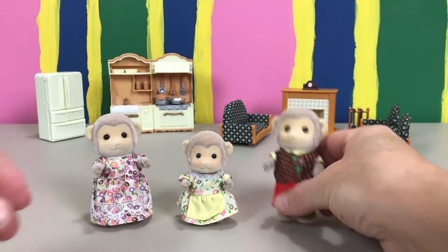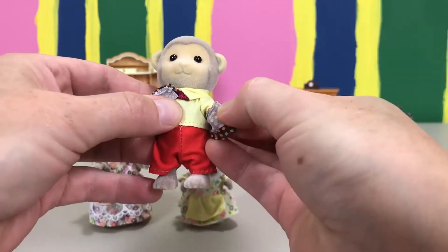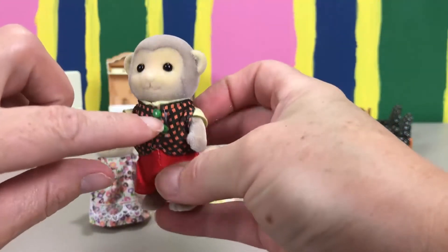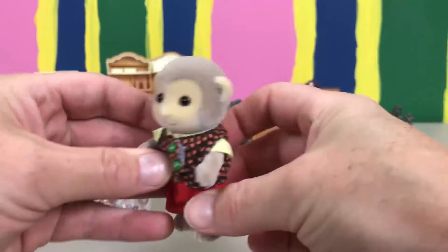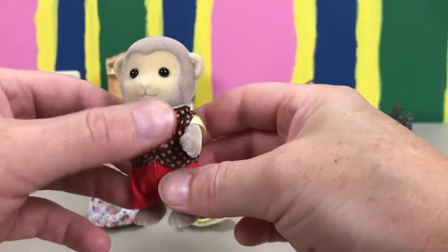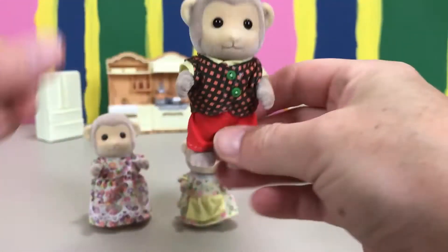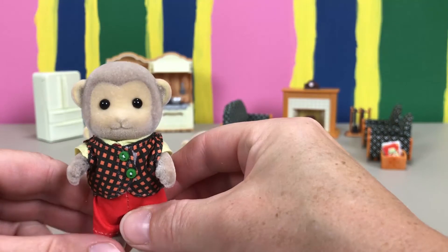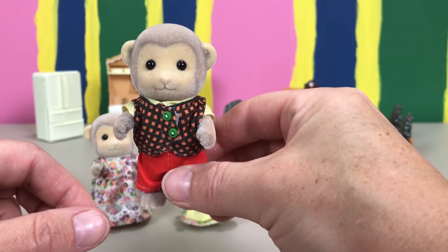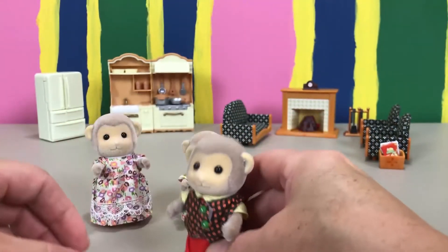Last we have dad. Look at dad and his little vest — isn't that cute? You can even take the vest off. He has little red shorts and I love his little green buttons. Dad's name is Phil, and Phil is a famous botanist. Do you know what a botanist is? Botanists study plants. Phil likes to spend his days in the forest discovering new plants and flowers, and he brings his wife a bouquet of beautiful flowers every day. What a sweet husband!